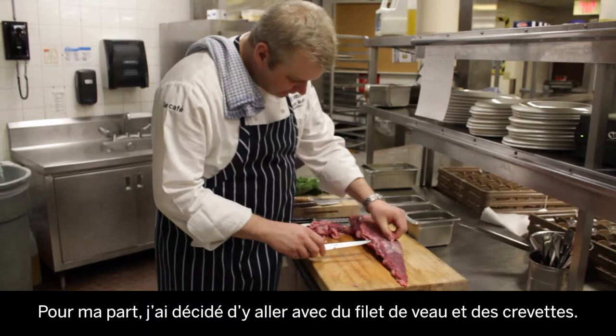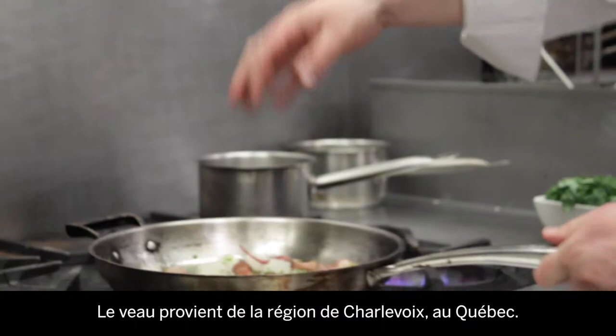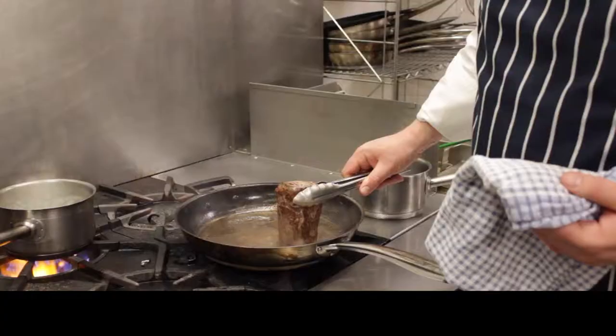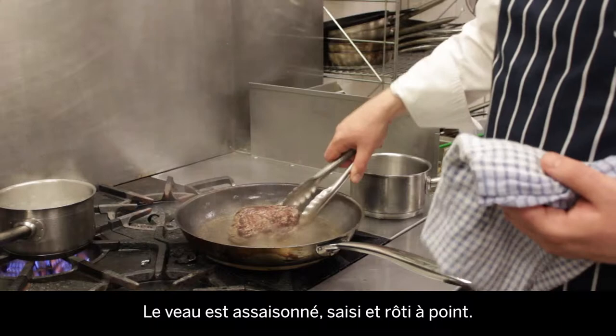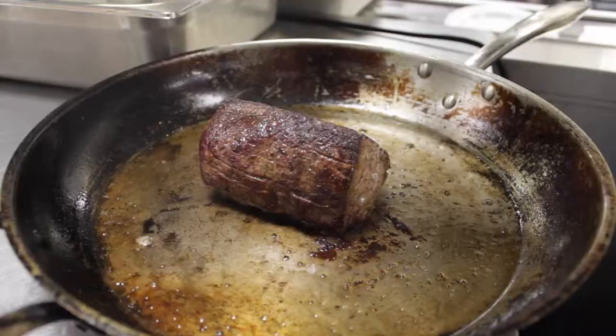In our case, I decided to do it with veal tenderloin and with prawns. These are two things that I think go very nicely together — the flavour is there. The veal is from the Charlevoix region of Quebec. It's a combination: it's milk-fed and then also grass-fed for a little while. The veal itself is seasoned, seared, and roasted just to a medium rare.